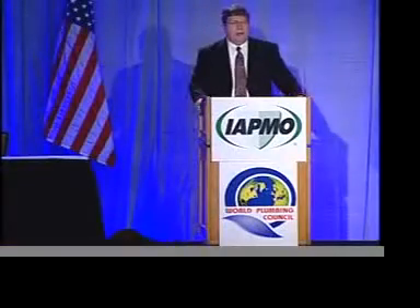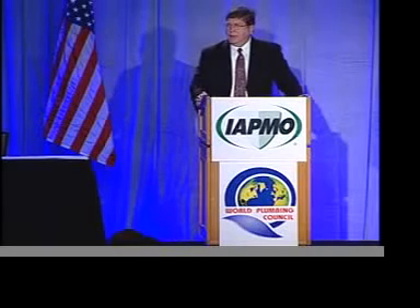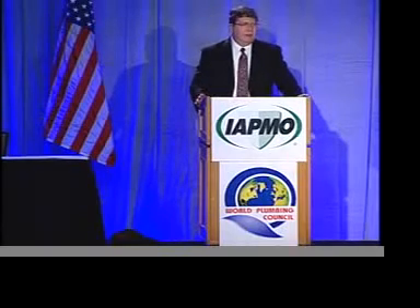Last week, I went to the Radiant Panel Association Building Radiant Conference and Exposition in Reno. At RPA, there was a prominent hydronic heating engineer named John Siegenthaler, who noted that as houses get a little bit smaller and more efficient, the heating loads can get as low as 10 BTUs per square foot.